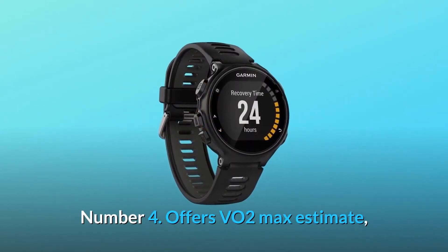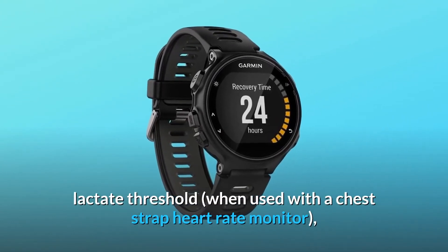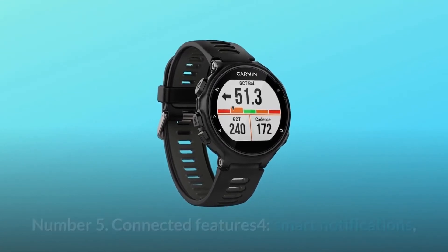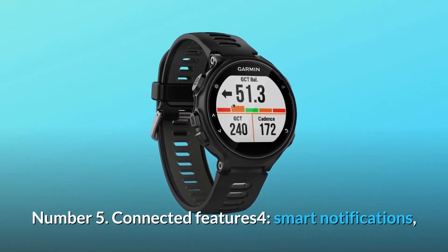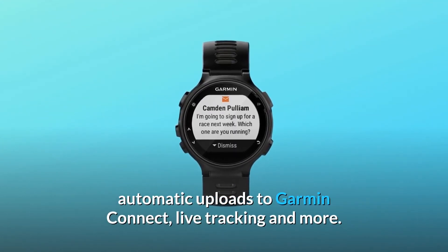Number 4: Offers VO2 max estimate and lactate threshold when used with a chest strap heart rate monitor, plus race predictor and recovery advisor. Number 5: Connected features — smart notifications, automatic uploads to Garmin Connect, live tracking, and more.